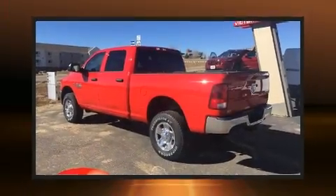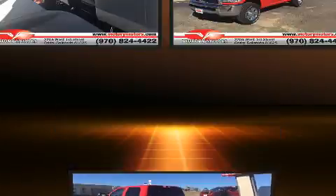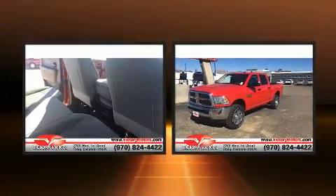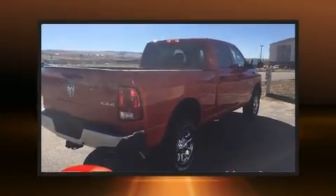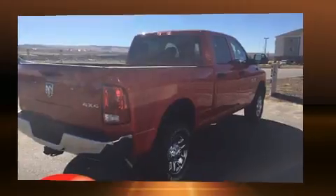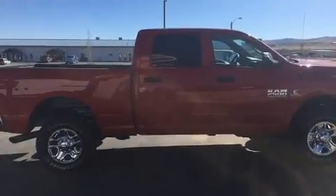You can expect a lot from the 2018 Ram 2500. This four-door, six-passenger truck leads among competitors in its segment. It features four-wheel drive capabilities, a durable automatic transmission, and a refined six-cylinder engine.